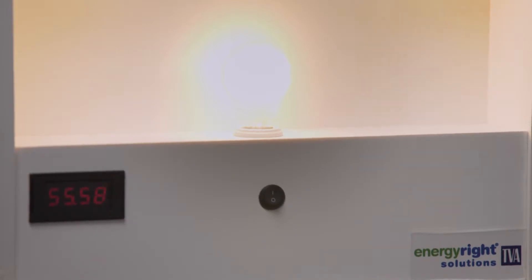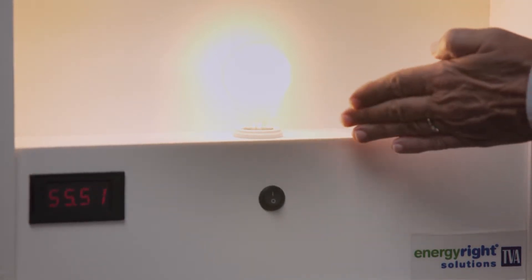We don't see many of these anymore, but this particular light is 60 watts and it puts out 600 lumens of light. That means brightness, so the more lumens the brighter the light.